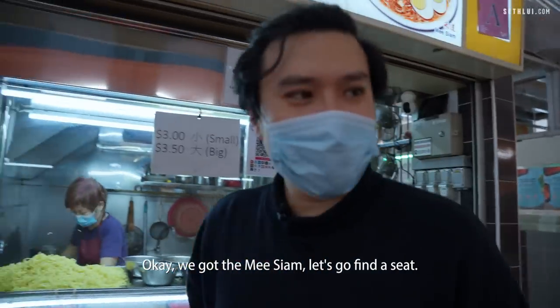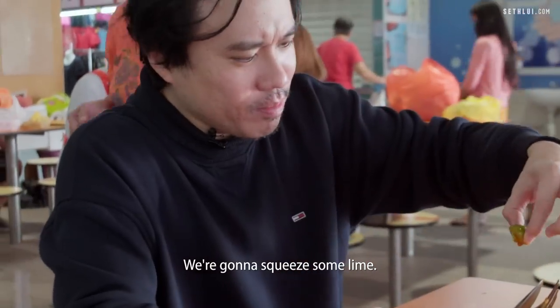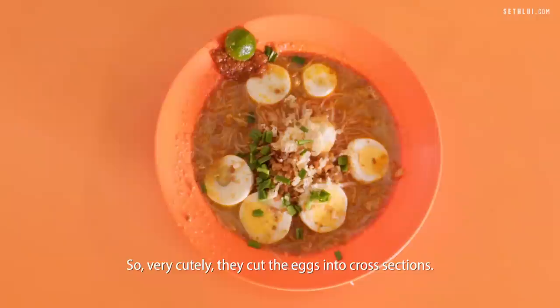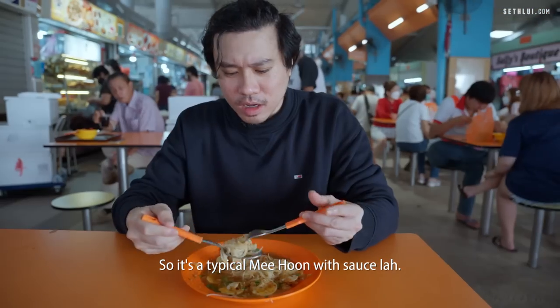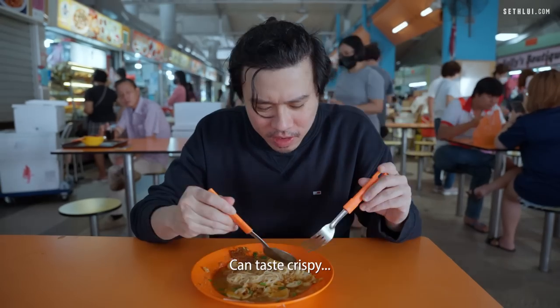This is the Shi Xian Mi Siam. The sauce looks quite thick. We're gonna squeeze some lime on it. Very cutely, they cut the eggs into cross sections. Just gonna mix everything up. It's a typical bee hoon with sauce. It tastes really really good — very hearty. There's quite a sweetness, quite a sourness, and it tastes crispy.